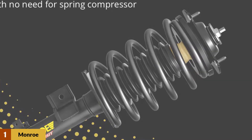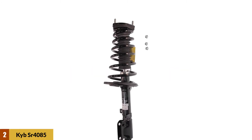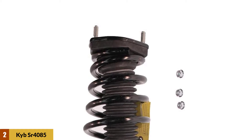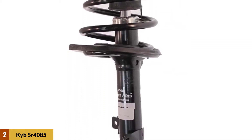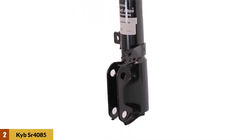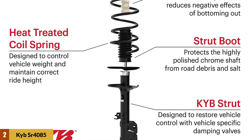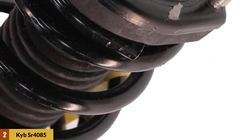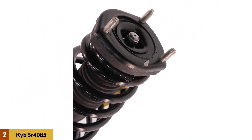At number two: KYB SR4085 Strut Plus assembly. This is engineered to help restore the handling and control capabilities of your vehicle, starting with an original equipment OE-restoring KYB strut. High carbon steel coil springs are developed considering vehicle attributes and corner weights to help ensure ride height is restored within OE specifications. A strut assembly handles vehicle weight, determines ride height, acts as the steering pivot, controls vehicle stability, and can affect a vehicle's electronic crash avoidance systems. As an original equipment supplier, KYB understands how your vehicle should ride, handle, and perform.